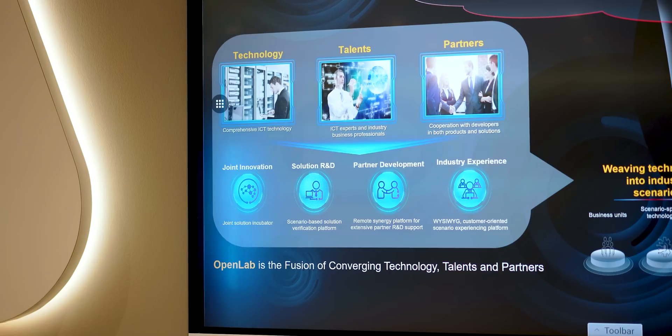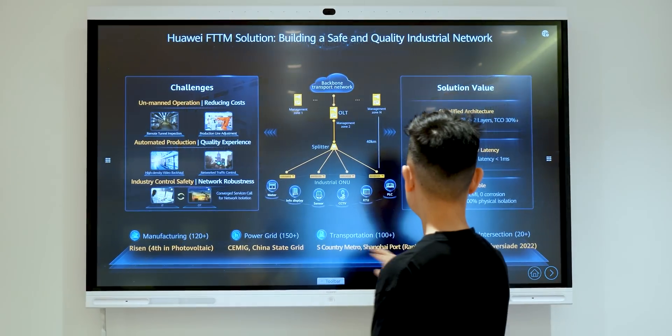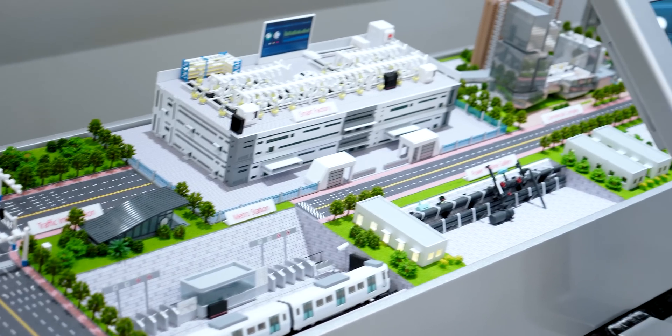Think of this Open Lab as an all-in-one, under-one-roof solution that combines the best technology and amazing talent. Together with partners, they provide solutions to solve problems like traffic diversion, traffic control, smart campus and so much more.